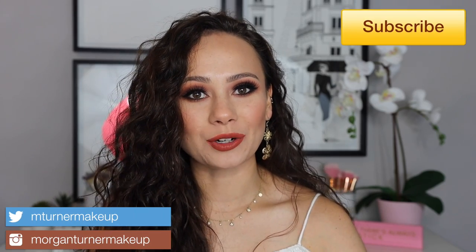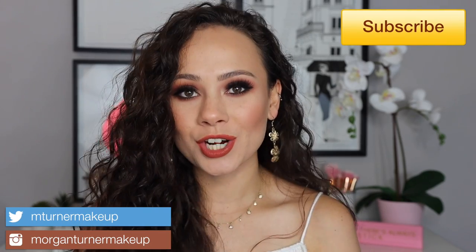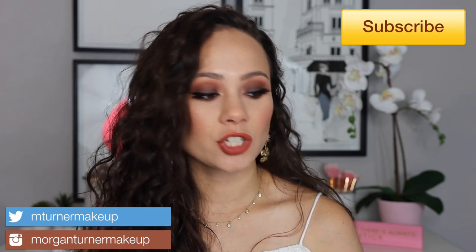Hi guys, what is up? Welcome to my channel. For today's video, I have another Charlotte Tilbury review for you guys. She seems to be pushing out products lately, and you guys know Charlotte Tilbury is one of my absolute favorite brands. So I've been on that train, picking everything up just about.